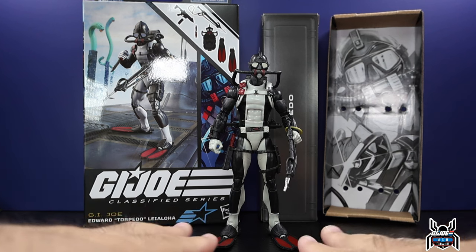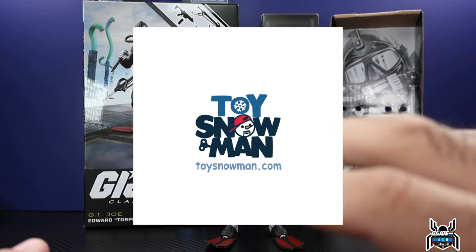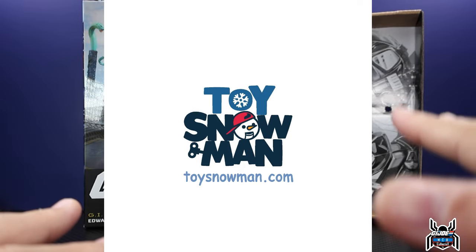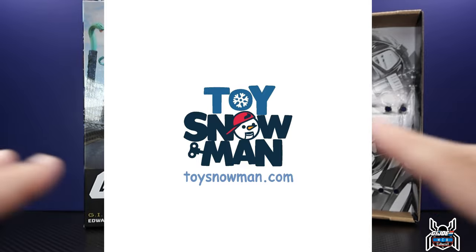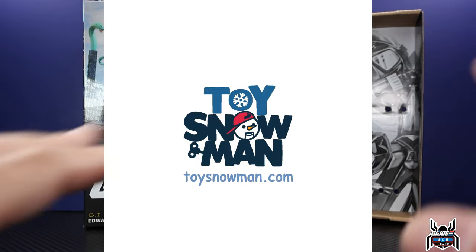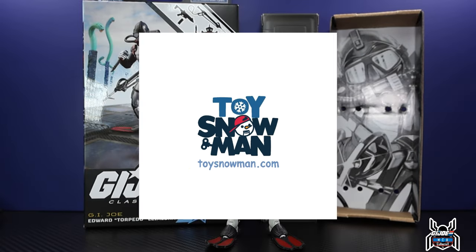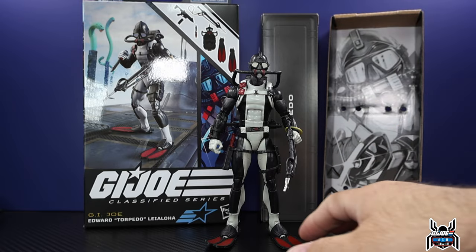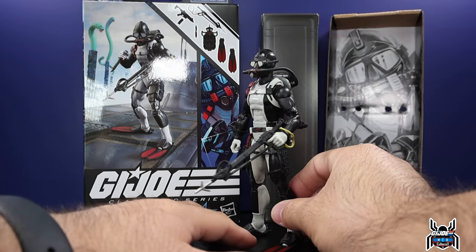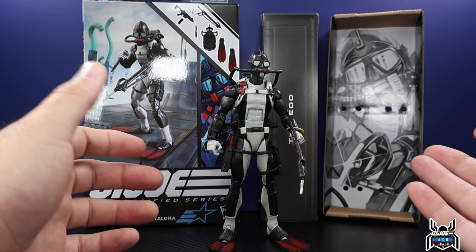I actually got mine from toysnowman.com — they're based in Canada. Last I saw they were still in stock, it's like $29 US because of the Canadian conversion, so figures are a little bit more expensive in Canada, but still in stock. Link in the video description below. I also have my referral link which gets you a 5% off coupon code and a frost reward for first-time buyers. It's pretty much sold out everywhere as far as pre-orders in the US, but in stock at toysnowman.com.